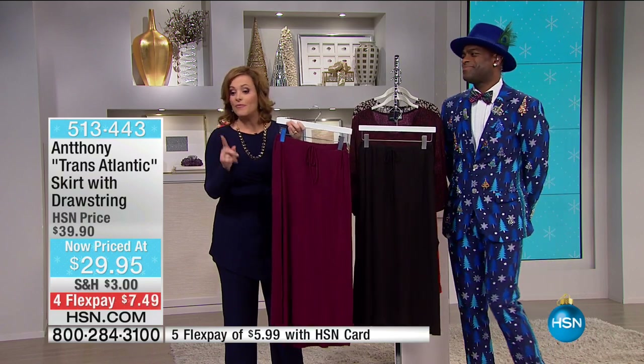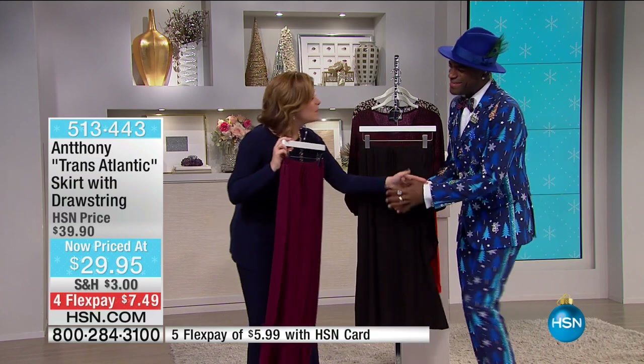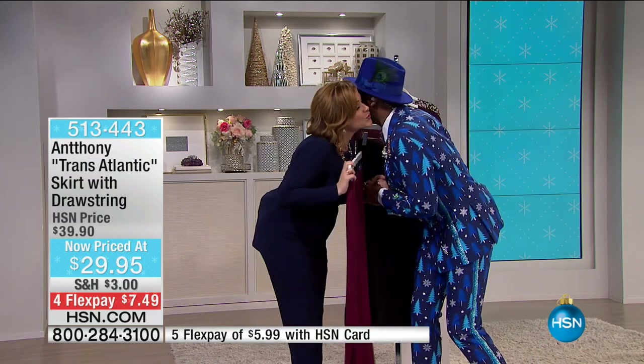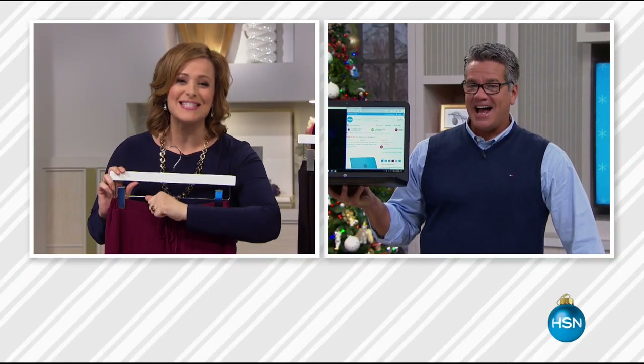This is $7 to get at home — 513443 is your item number. If I don't see you before the holidays, I wish you the most beautiful holiday. God bless you. You have a wonderful rest of your day. I leave you in the good hands of Gallo Van with some great electronics. Have a blessed day, everybody.